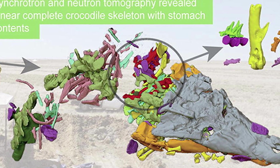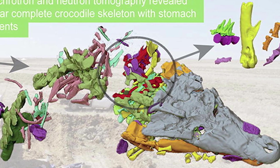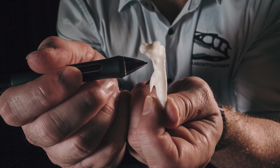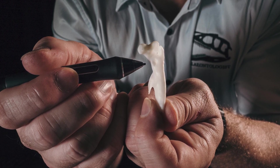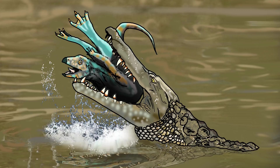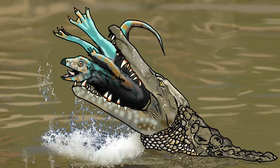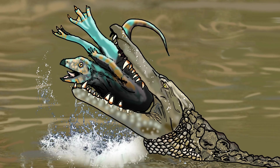Confractosuchus died shortly after consuming its meal, which remained largely undigested in its stomach. In addition to tooth marks found on dinosaur bones and eggs around the world, this world-first discovery is definitive evidence that crocodiles ate dinosaurs for breakfast.